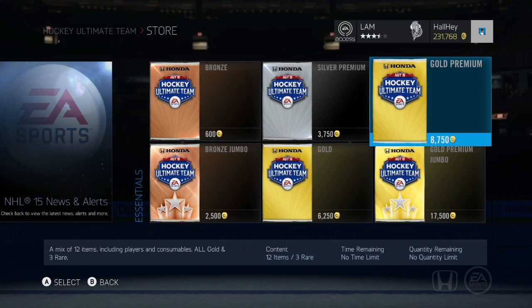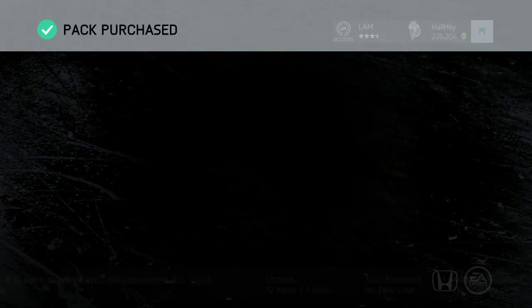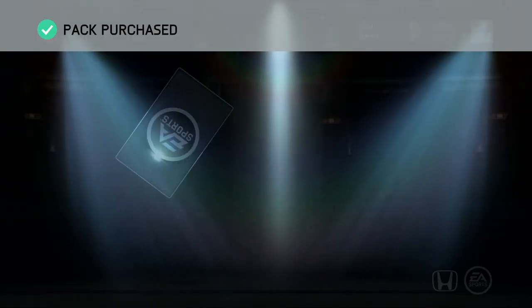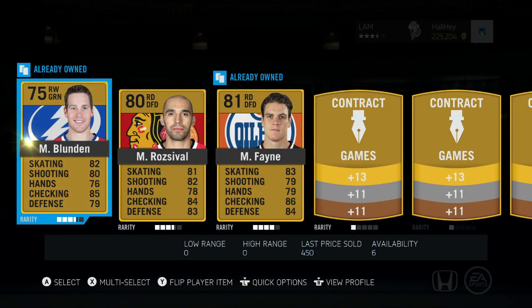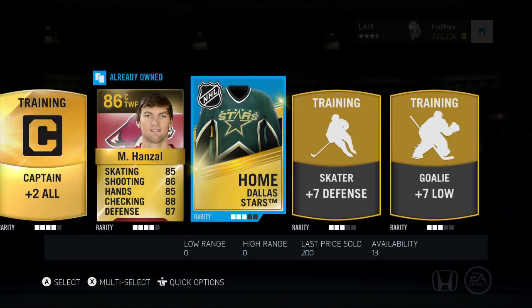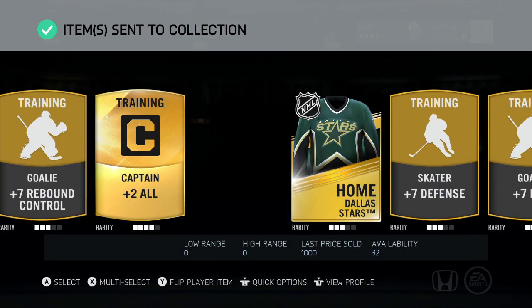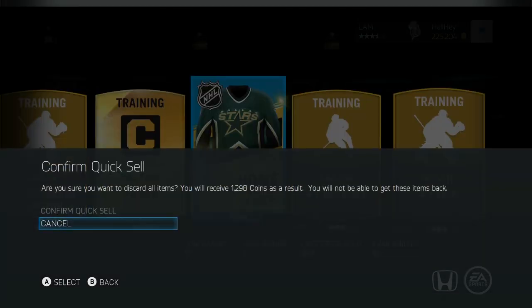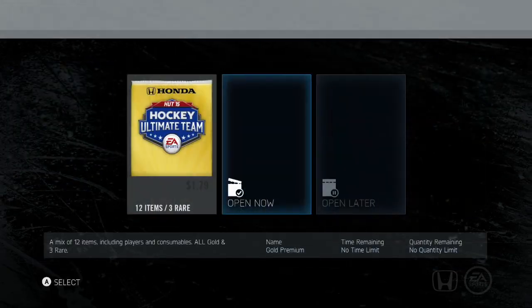Let's do a couple pack openings. I think I'm going to open up a couple 8,750 packs — I won't go under 200k so not too many packs, but there's still a chance to get something. First pack here — kind of looking for Bickle — but there is Marty Hanzel. That's not horrible, I'll keep him for sure, or I might just sell him. We'll see what happens.